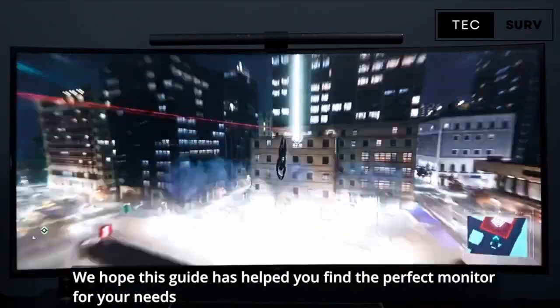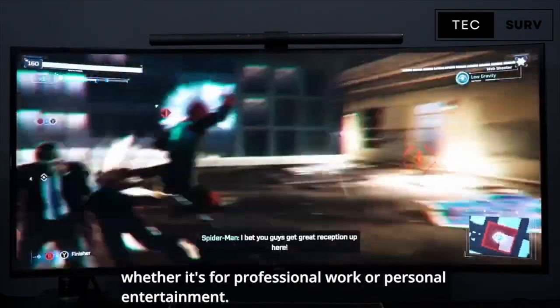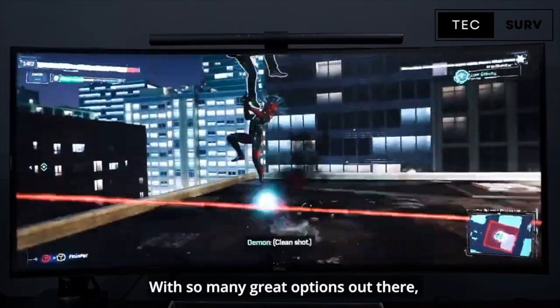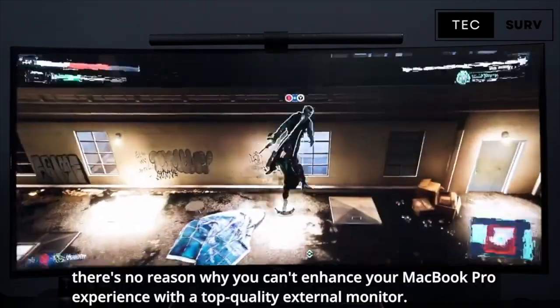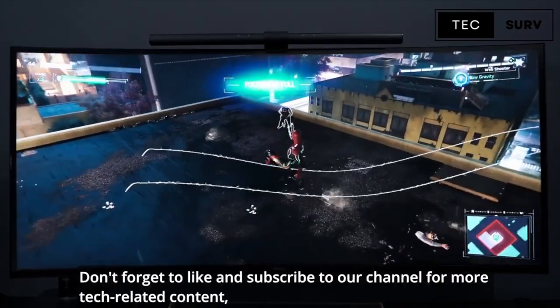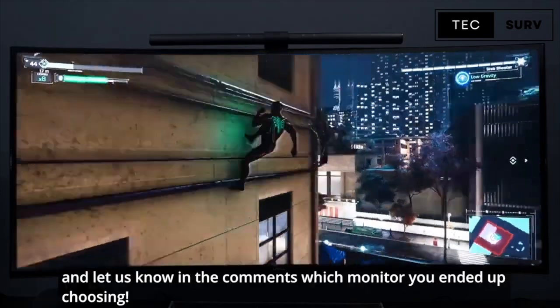Thank you for watching our video on the best external monitors for MacBook Pro. We hope this guide has helped you find the perfect monitor for your needs, whether it's for professional work or personal entertainment. With so many great options out there, there is no reason why you can't enhance your MacBook Pro experience with a top-quality external monitor. Don't forget to like and subscribe to our channel for more tech-related content, and let us know in the comments which monitor you ended up choosing.